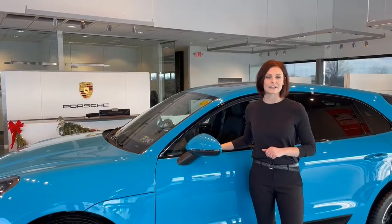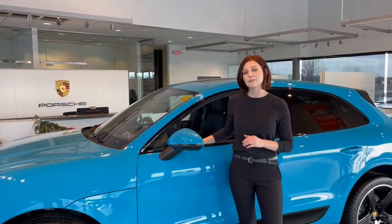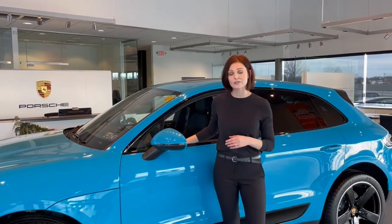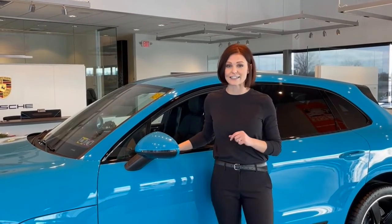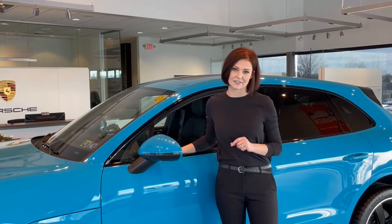Thank you for joining us for our second overview of options available through Porsche's exclusive manufacturer division. Next up we'll showcase Porsche's tech equipment line of accessories available here at Autumns House Lancaster.